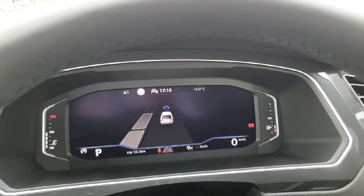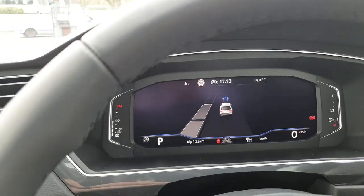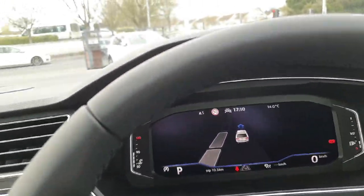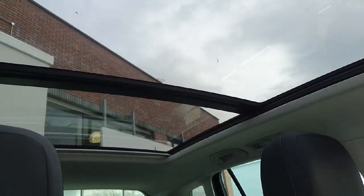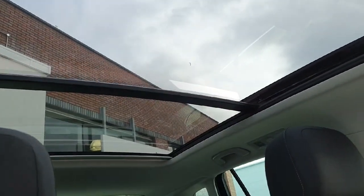You'll see the parking assist coming up here — absolutely wonderful. And a little secret in this one: a full panoramic sunroof, which is an actual sunroof, not just there for show.